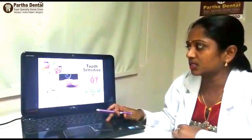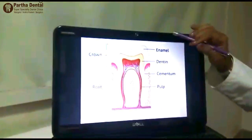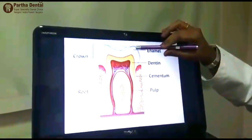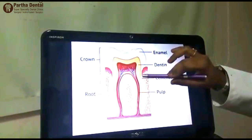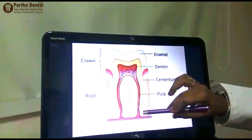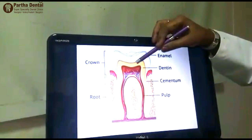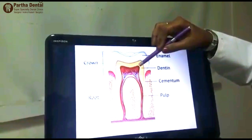Now I will explain exactly how sensitive teeth happen. This is a common tooth structure. It is protected with an outer layer known as enamel, and the outer layer of the root is known as cementum. These two protective structures protect the inner layer of the dentin.